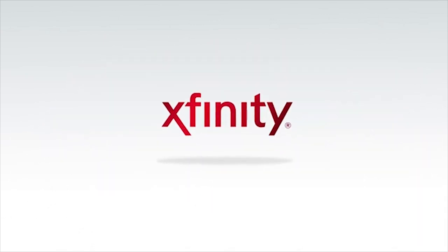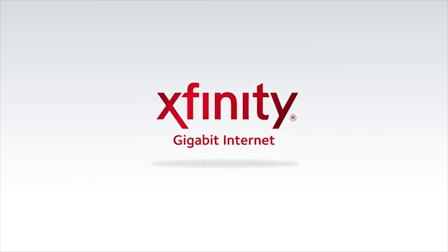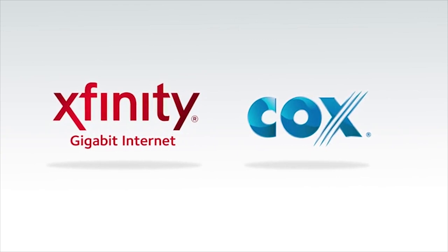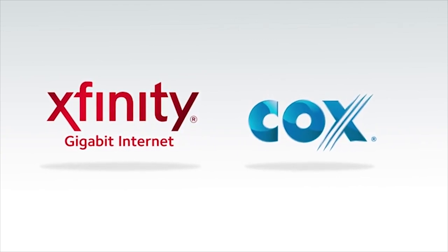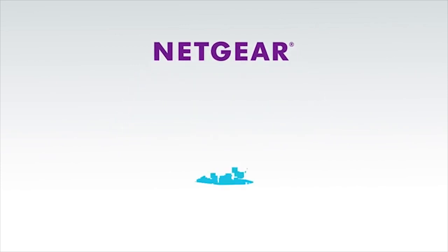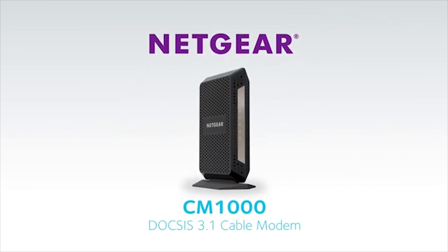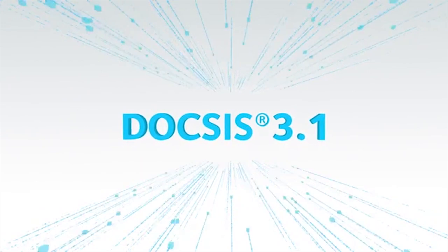Comcast has already started rolling out their gigabit Xfinity internet service using DOCSIS 3.1. Other cable operators like Cox also have big rollout plans. Netgear is leading the way with advanced new products like the CM1000 DOCSIS 3.1 modem, certified by Comcast and Cox. Ultra-fast download speeds, once a fantasy, are now a reality, thanks to DOCSIS 3.1.